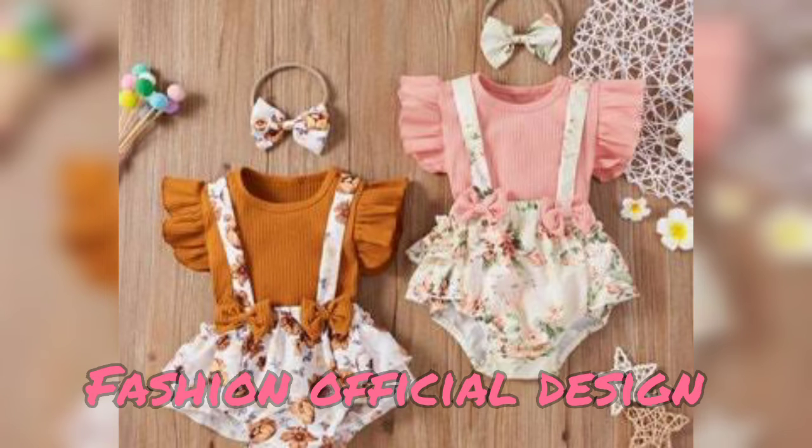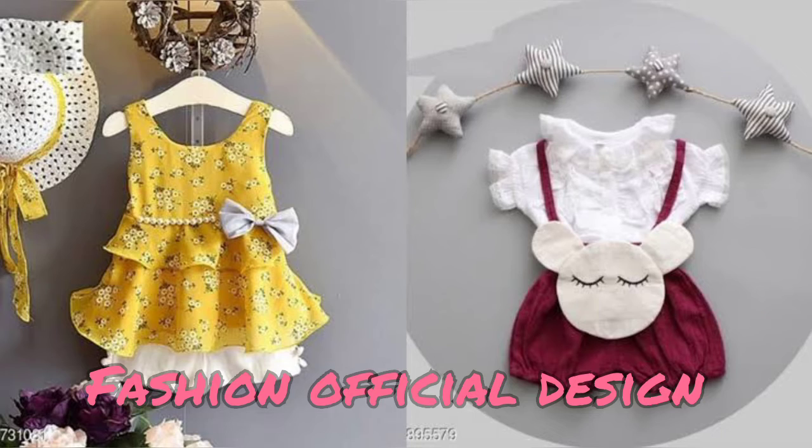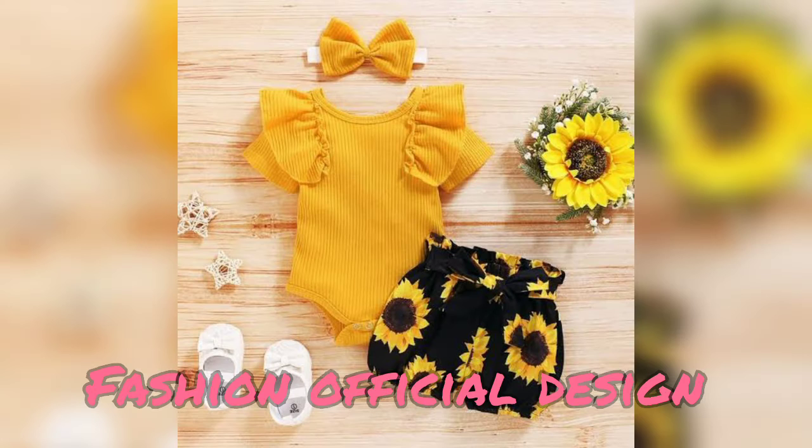I will show you the new born baby dress designs. We will make new born baby dress designs.